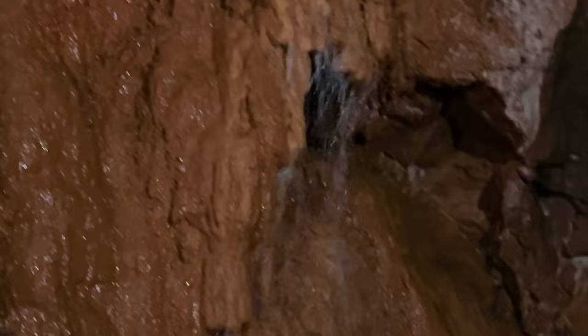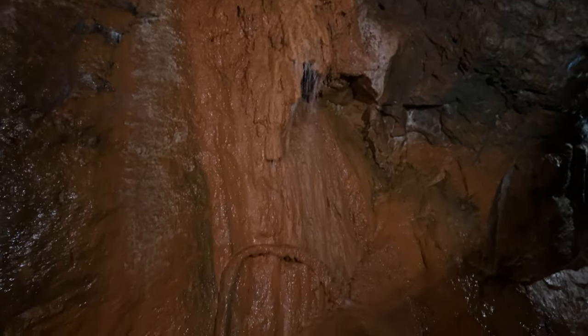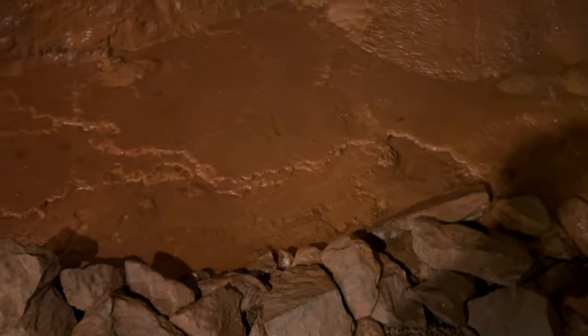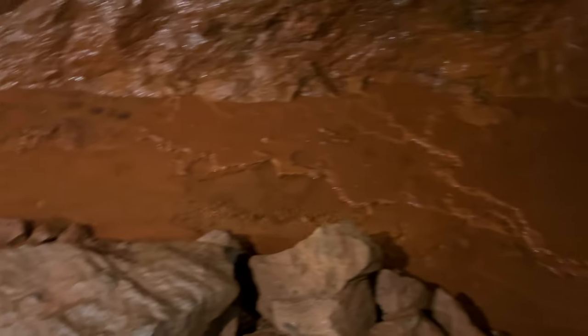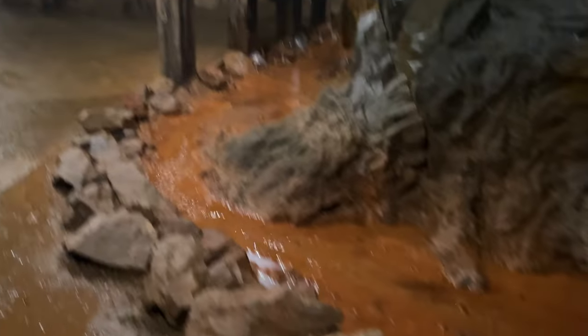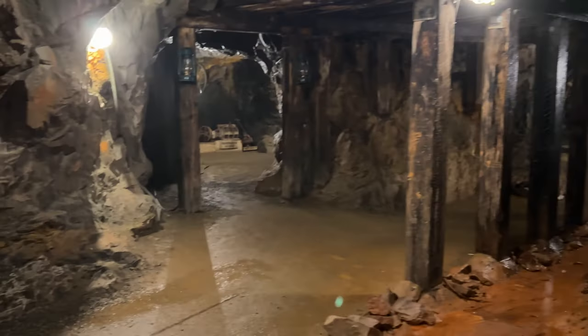Moving deeper into the mine, you can step up to the rocks — just don't go past them. The holes in the walls, like the ones behind the guide, were made to demonstrate what the miners were doing.